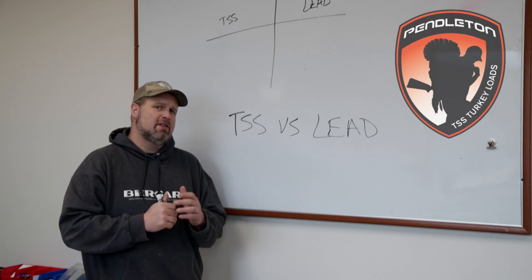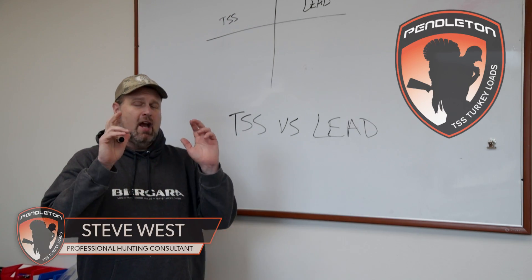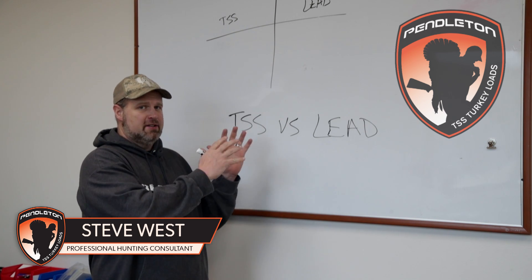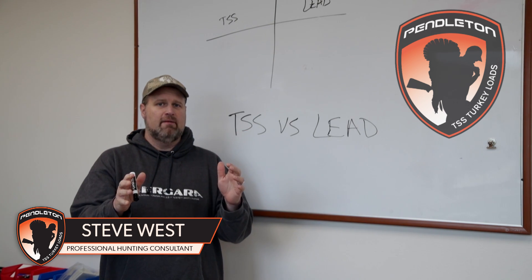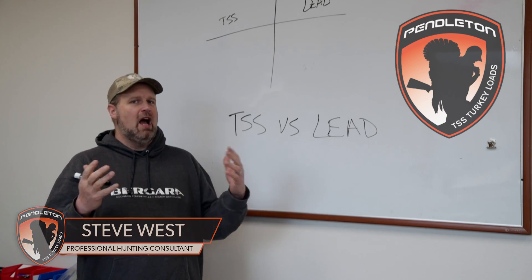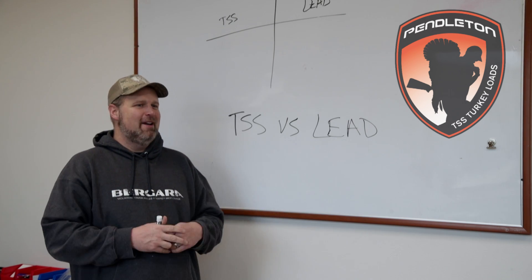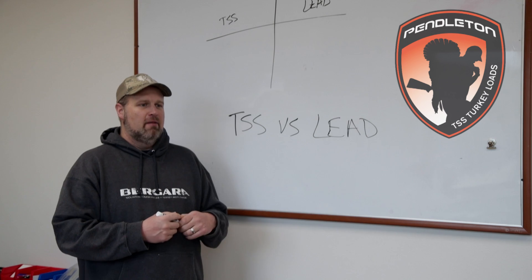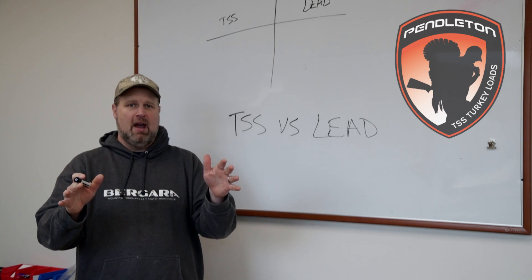At Pendleton Ammunition, we're getting asked this question a lot: why should I shoot more expensive TSS or tungsten super shot instead of the old reliable standby lead turkey loads that you can buy anywhere? The answer is simple and it's supported by mathematics.